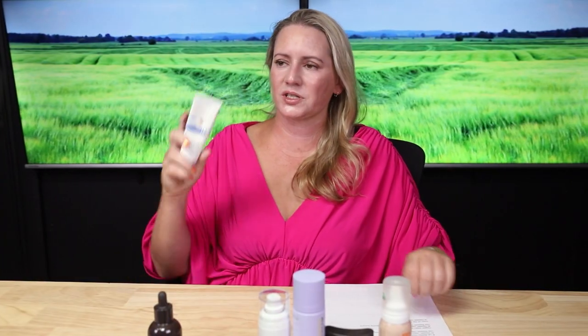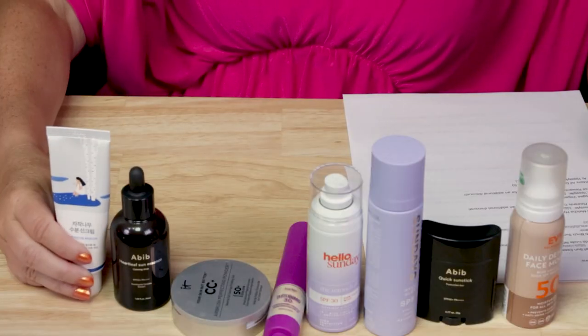Next up we've got the Round Lab Birch Sun Cream, which I absolutely love. No fragrance, no drying alcohols in here. It applies really wonderfully, and for the most part this one reapplies over foundation, over powder pretty well. Not much pilling or anything like that — it's better than most other sunscreens, in my opinion, for reapplying during the day.